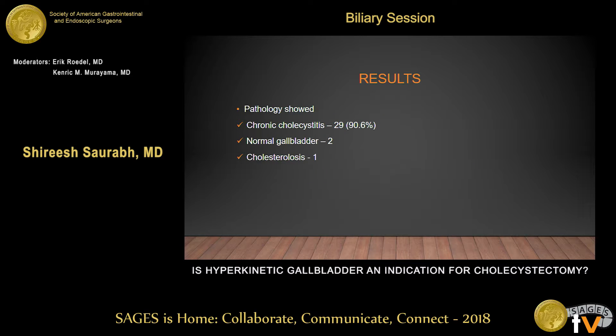The pathology was reviewed on all 32 patients, and 90% of these patients had chronic cholecystitis. Two patients had a normal-looking gallbladder, and one had cholesterolosis.